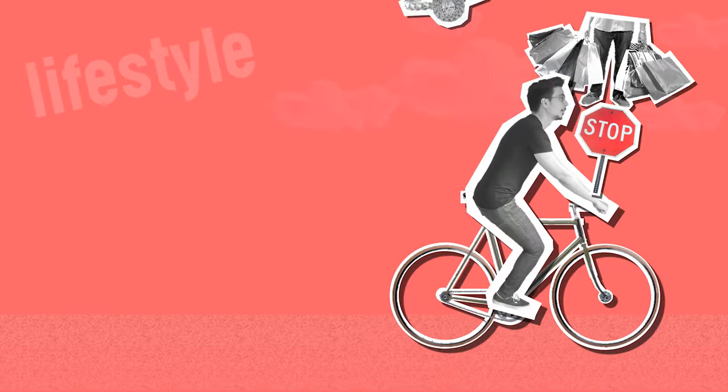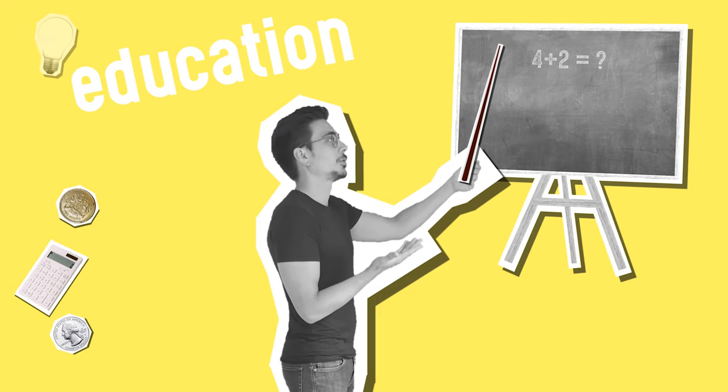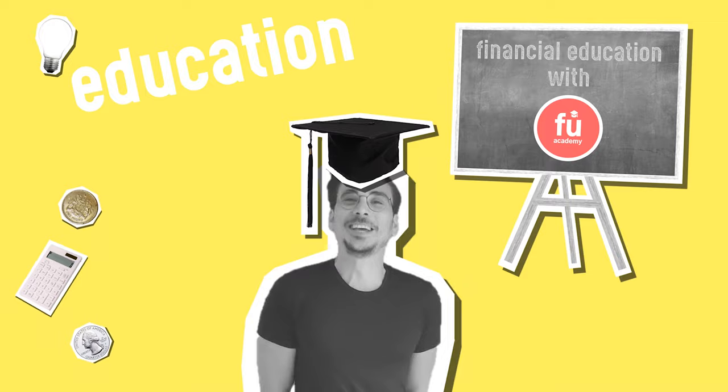In this video, we will take a closer look at four of the best Charles Schwab ETFs that are very different in their investment goal, but all best in class in their categories. What's up, everyone? This is FU Academy, your channel for financial education.